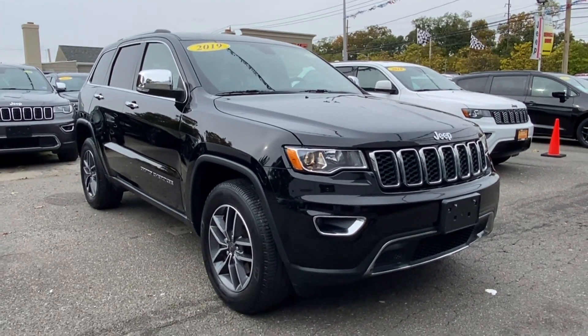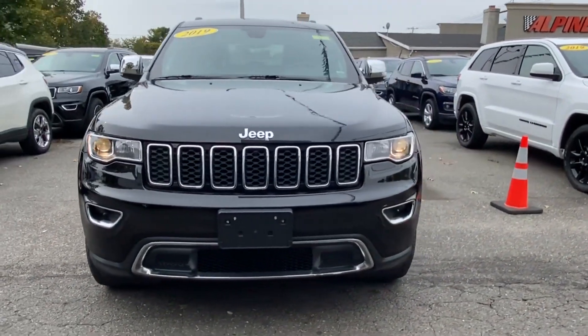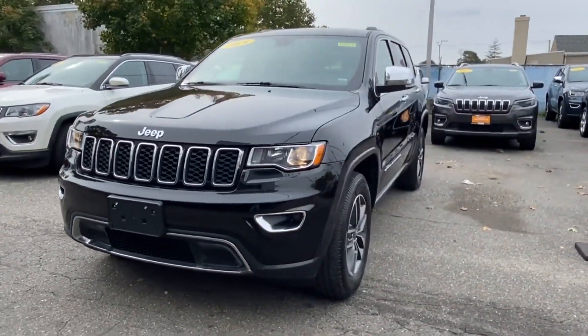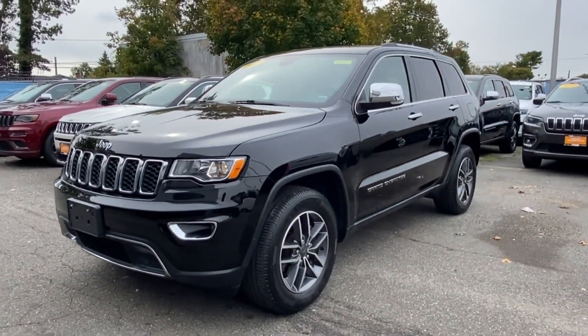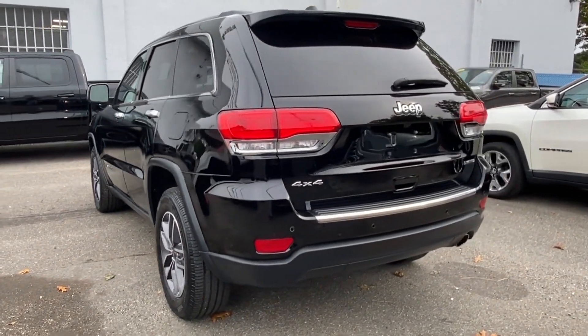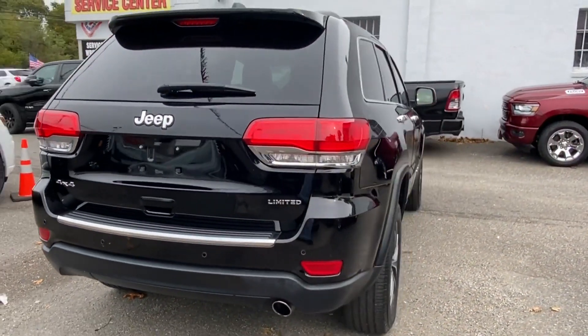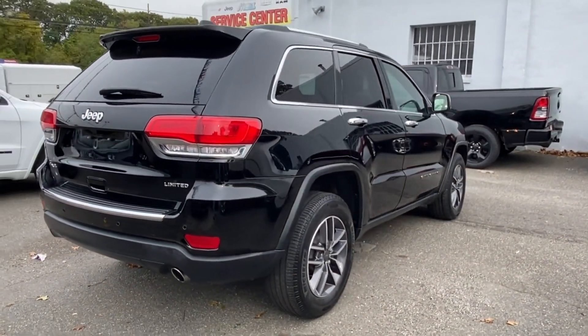2019 Jeep Grand Cherokee with less than 24,000 miles on the odometer. This SUV offers space as well as power and performance. You'll enjoy first-class features that create a premium environment, such as navigation, backup camera, and side view mirrors with turn signals.